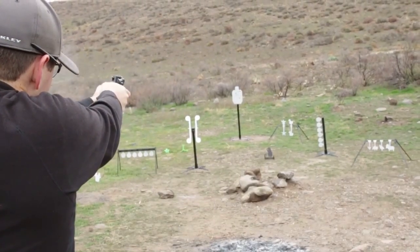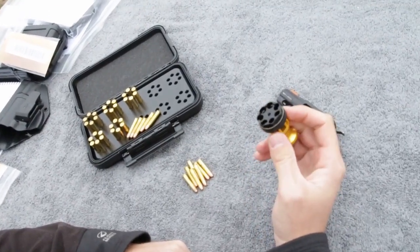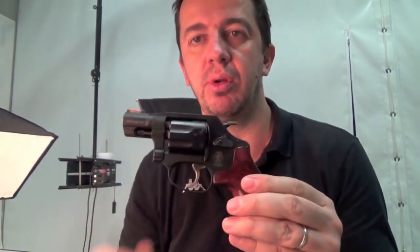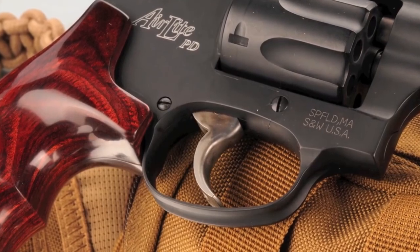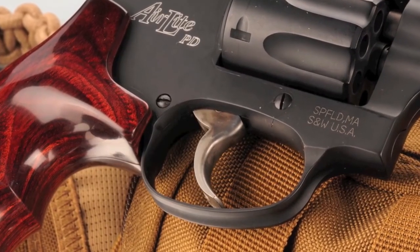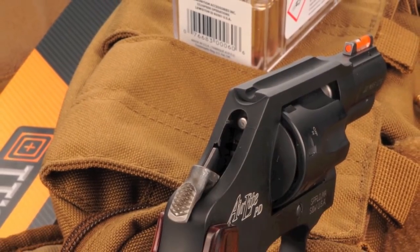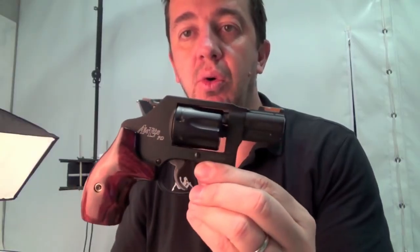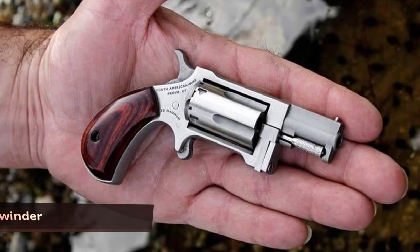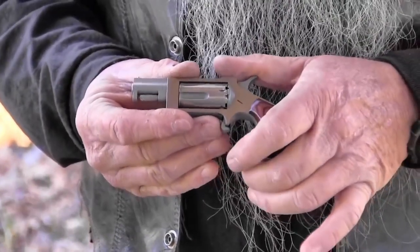Smith & Wesson 351 PD — there are a lot of concealed carry permit holders who want a .22 Magnum for personal defense because of its high capacity and low recoil, and the 351 PD delivers. It's based on Smith & Wesson's J-frame design and combines an aluminum alloy frame and receiver with a stainless steel barrel to produce a lightweight 11.2-ounce .22 Magnum that holds seven rounds of ammo. The black matte finish is durable enough for daily carry, the orange HiVis front sight is easy to see in low light, and the stylish wooden grips make this gun comfortable to shoot.